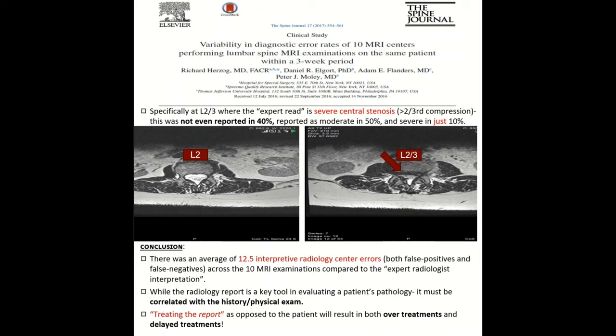The conclusion is there's an average of 12.5 interpretive radiology center errors across the 10 different MRI reports. While the radiology report is a key tool and should not be dismissed, it just needs to be correlated with the history and physical exam. Remember, we're not treating the report — we're treating the patient. Overtreatment as well as delayed treatment could come if we're only looking at the report.